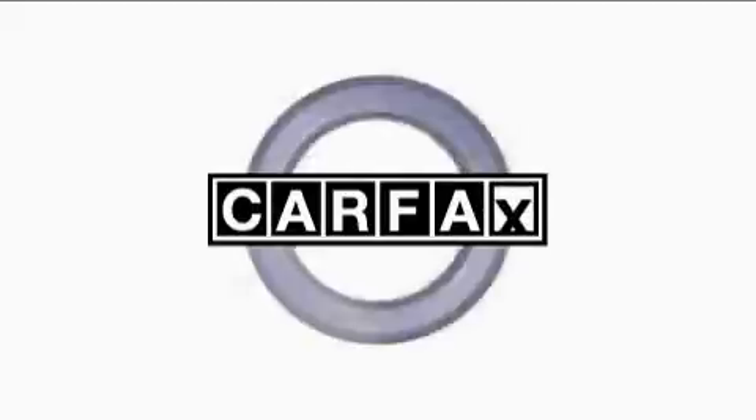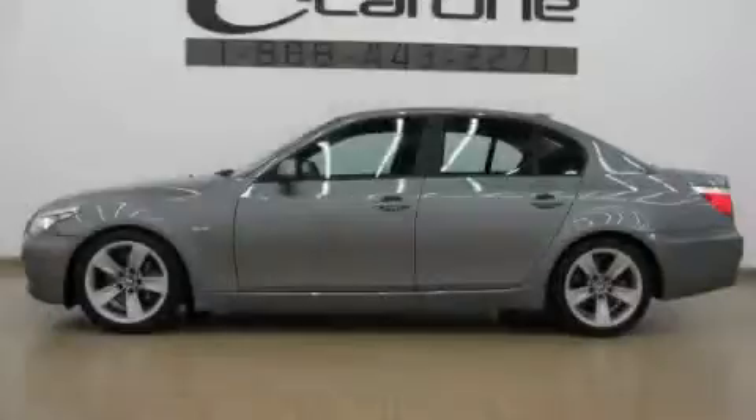This BMW has had only one owner, and it qualifies for the Carfax buyback guarantee. Contact us today and schedule your opportunity to see this car in person.